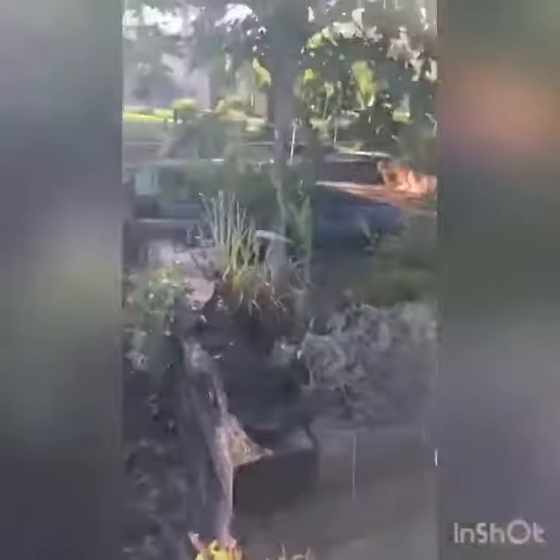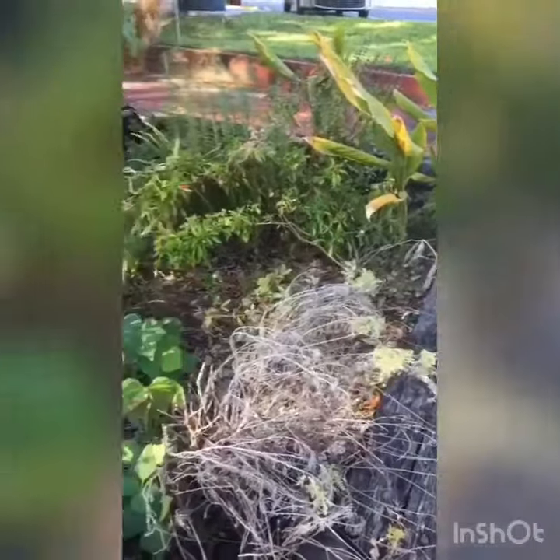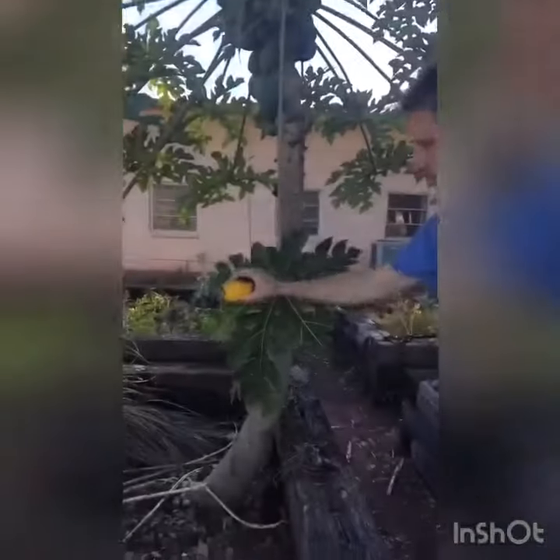Earlier this year we had a herb garden, so it's kind of died back a bit. Look — a papaya. It fell from this tree.